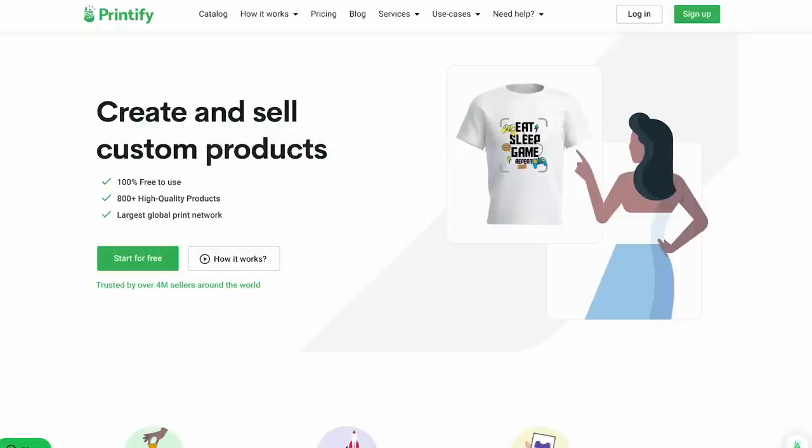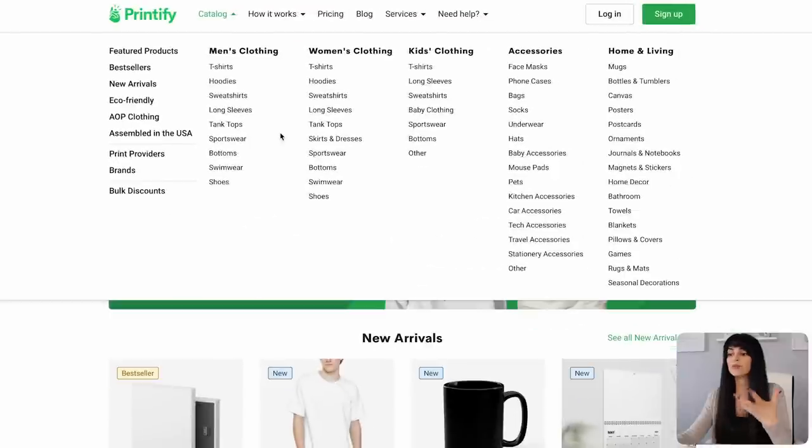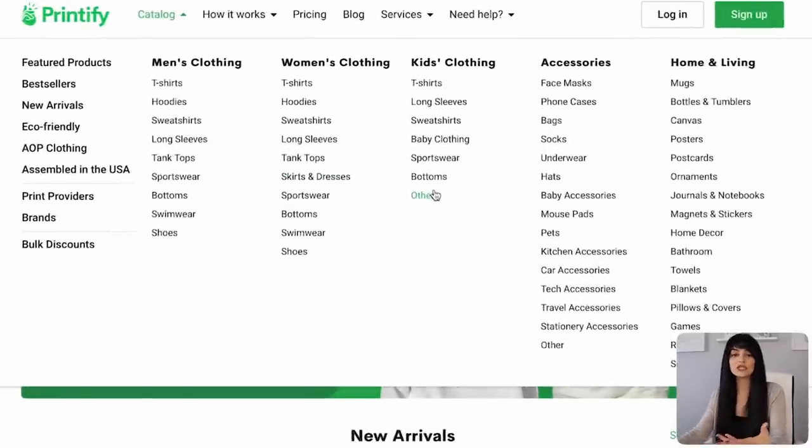First, you'll want to decide what products you want to sell and then get some design inspiration. Go ahead and sign up on Printify for free using the link down below. Go into their catalog and browse through all the products they offer — maybe you'll want to sell t-shirts, mugs, socks, whatever you want. Once you've decided, let's get some design inspiration for these products.